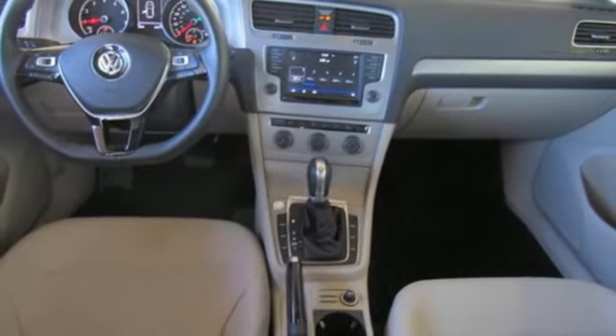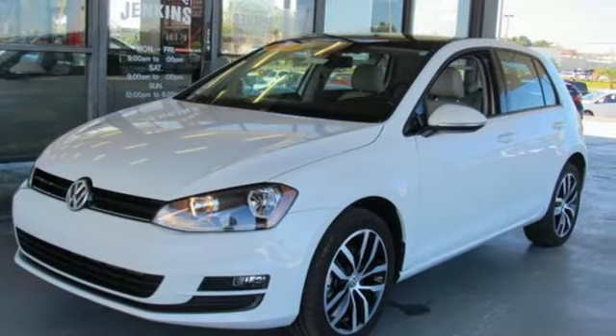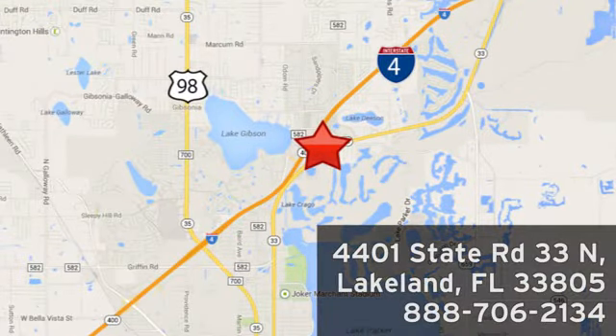Volkswagen — performance you'd expect with the precision of German engineering. See it for yourself when you take it for a test drive. Jenkins Nissan, where the deals are real. Or visit us in person at 4401 State Road 33 North in Lakeland, Florida.